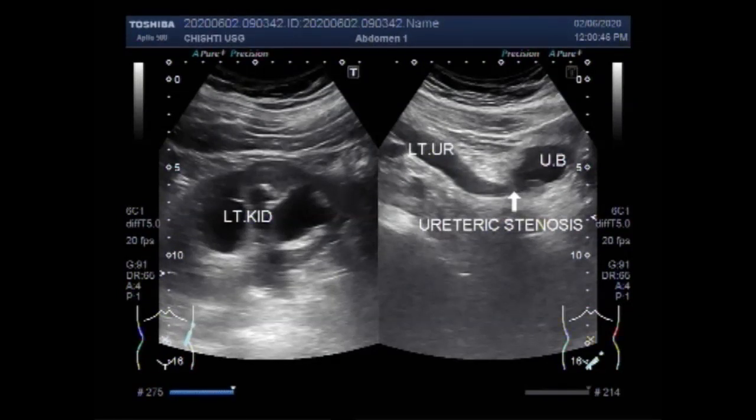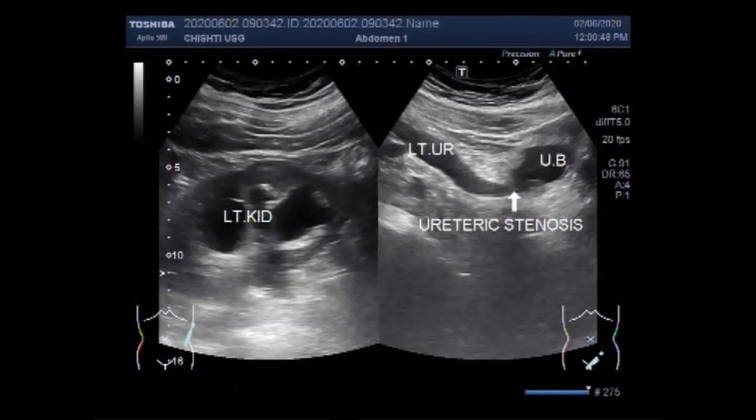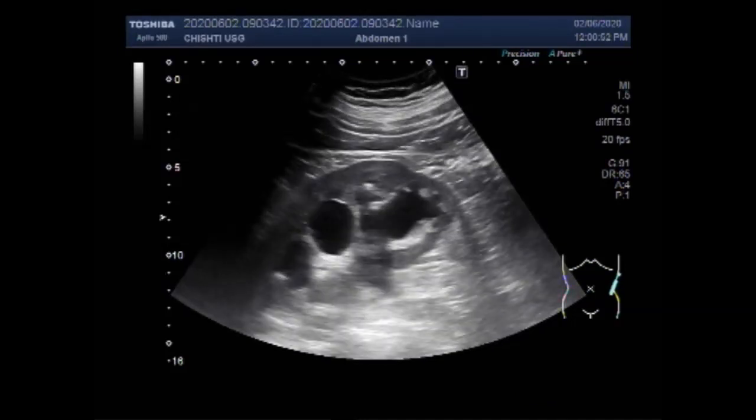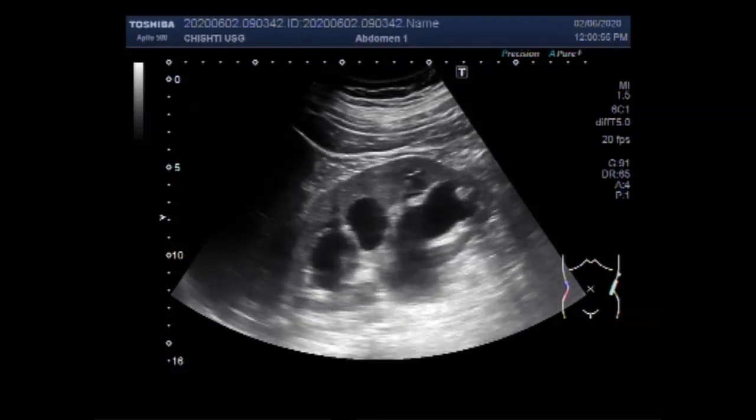Dear viewers, I hope you are all fine. This ultrasound video shows a case of ureterovesical junction obstruction.